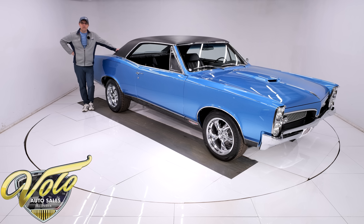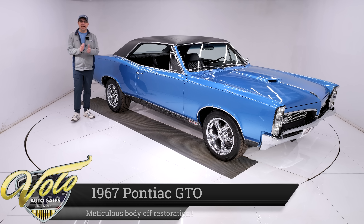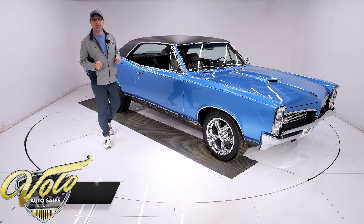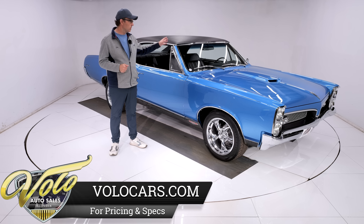Man, check out this GTO — I am making my salesman's job way too easy; a monkey could sell this car. This thing's gorgeous. 1967 Pontiac GTO, Pontiac historical documented — it was born an HO 400 with a four-speed.